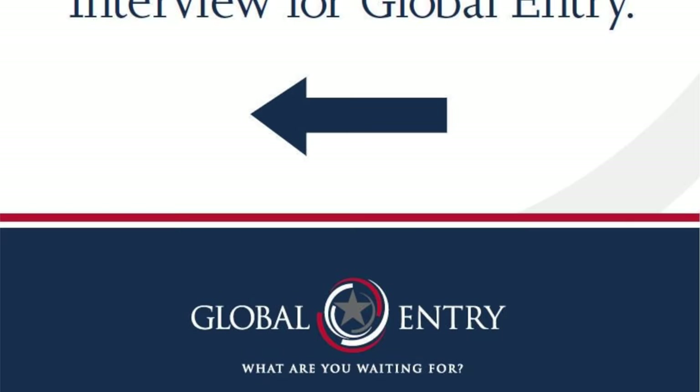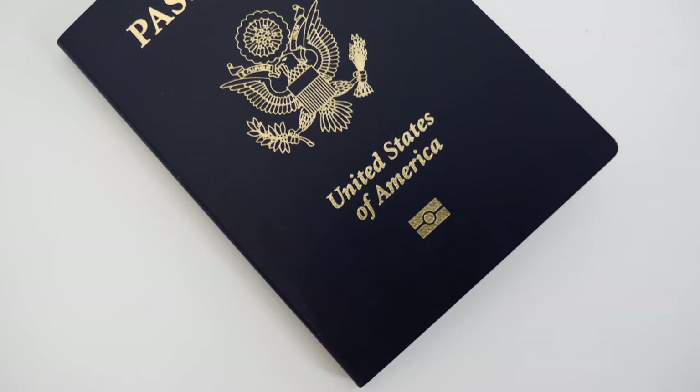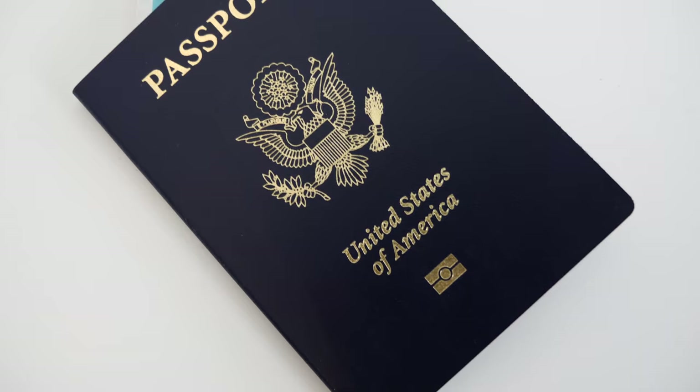The program basically allows you to complete your interview when you return from an international trip once you receive your conditional approval for Global Entry. That's where your application and background check are approved, and you're just waiting to complete the final interview. All you have to do to take advantage of the program is to follow the Enrollment on Arrival signs when returning from an international flight. The CBP officer will then complete the interview as you go through the normal customs and entry process. It's that simple, and you don't need anything other than your passport and one other form of official ID when going through the interview.